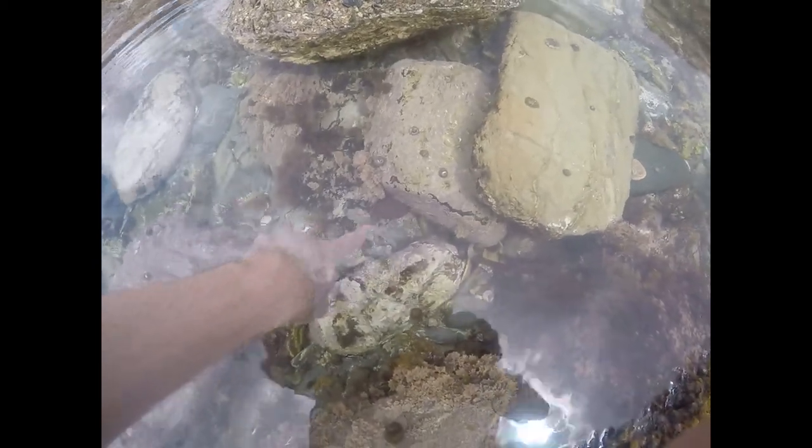Just down there we have a nice big strawberry anemone — it has beautifully big iridescently green spots.